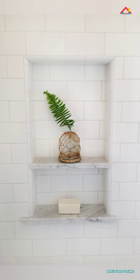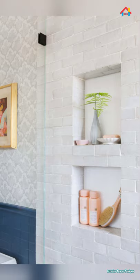Keep tile measurements in mind when specifying a niche. It is best for tile to be symmetric, and the tile line can end right at the niche for a spotless, clean look.